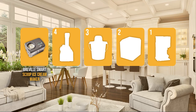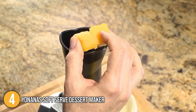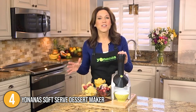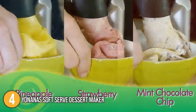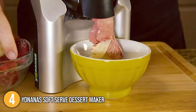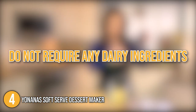The soft serve machine coming in at number 4 on our list is the Yonanas Soft Serve Dessert Maker. It is a combination of a blender and an ice cream maker that blends any fruit you put in it to create luscious, soft-serve-like frozen desserts. Unlike other ice cream makers, the Yonanas does not require any dairy ingredients, making it suitable for a range of dietary needs.